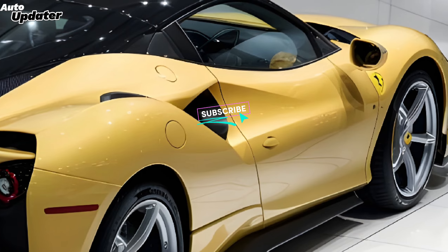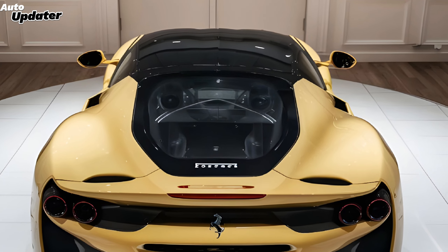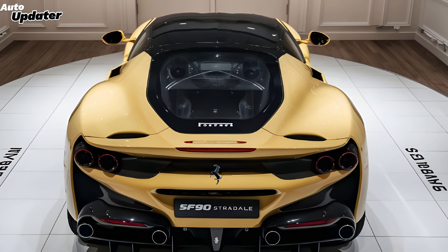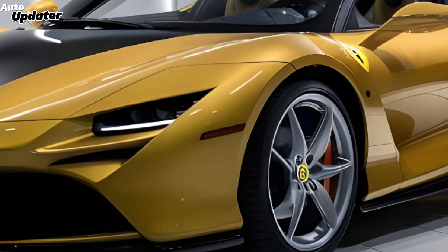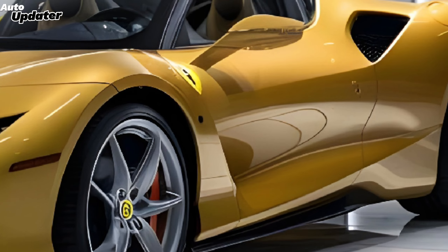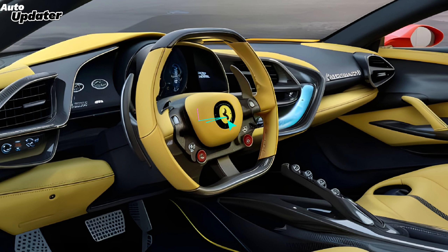This car is pure art and aggression — sleek lines, aggressive curves, and that iconic Ferrari shield. It's a head turner. Expect even more aerodynamic tweaks for the 2025 model, maybe a sharper front end or wilder rear diffuser. And let's not forget those mind-blowing headlights and taillights — Ferrari always nails the lighting design.